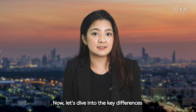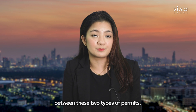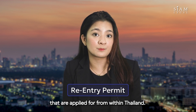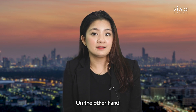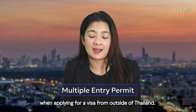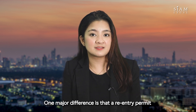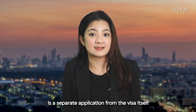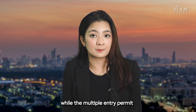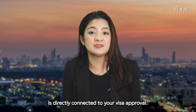Now, let's dive into the key differences between these two types of permits. Re-entry permits are needed for Thai visas that are applied from within Thailand. On the other hand, multiple entry permits are generally chosen when applying for a visa from outside of Thailand. One major difference is that a re-entry permit is a separate application from the visa itself, while the multiple entry permit is directly connected to your visa approval.